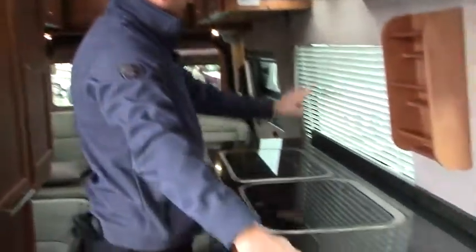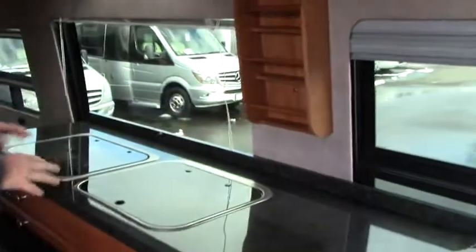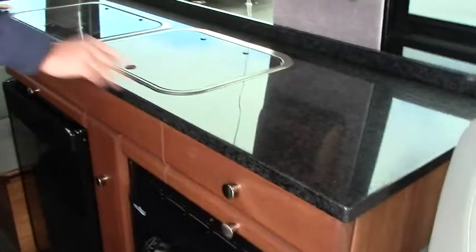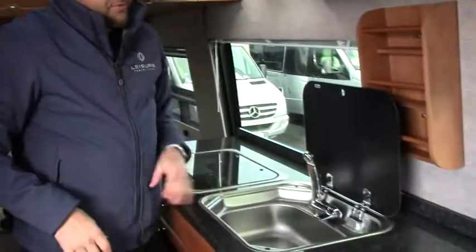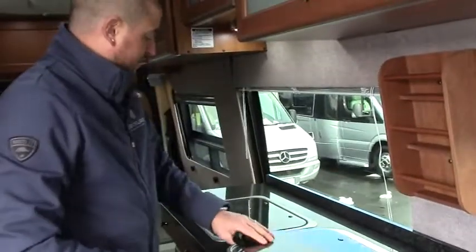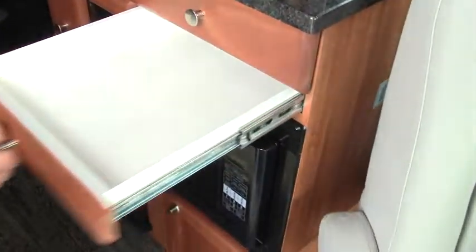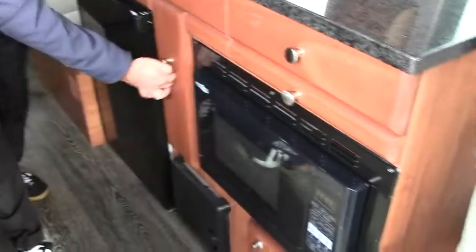Nice countertop here, nice windows. We do have the blind down here, but very nice to be working — you get a lot of natural light in here. All flush mount utensils so that if you're not using it, you've got more counter space. The sink comes up — you've got hot and cold running water, stainless steel sink. We've got a two-burner stove. As we look down here, more storage — even for those flatter items. Nice little pull-out pantry.